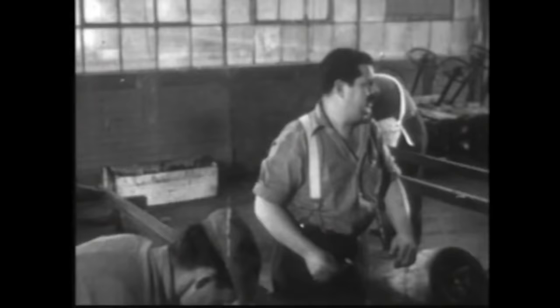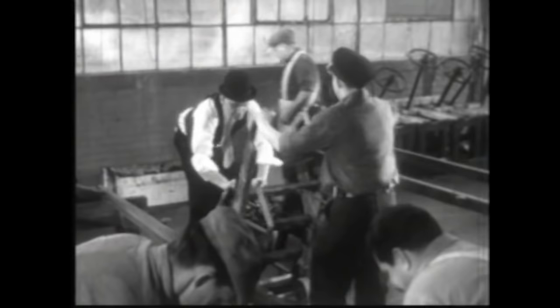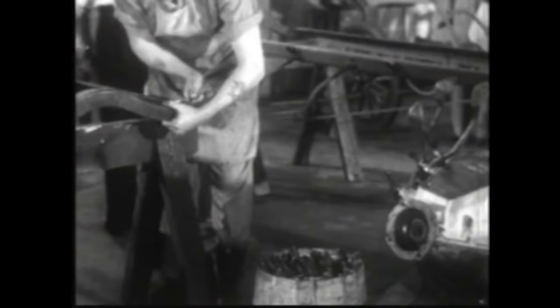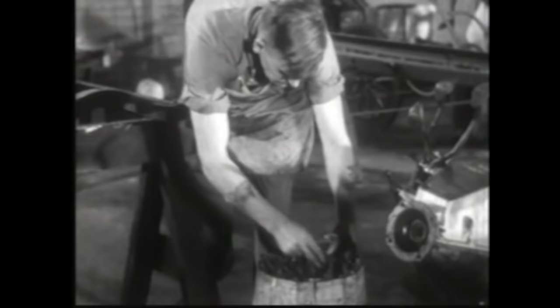In those days, each car was built from the frame up on stationary wooden horses. There was a different crew for each car, and the same crew stayed on the car until it was finished. That meant duplication of effort and a lot of time wasted.